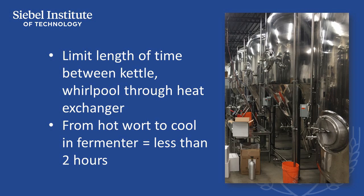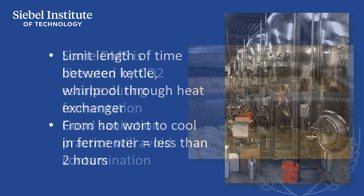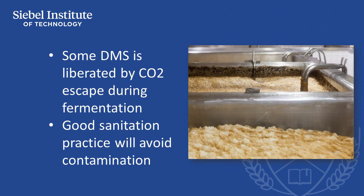As a rule of thumb, wort should take no more than two hours to be whirlpooled, cooled, and transferred in totality to a fermenter. If some unwanted DMS is retained in wort in the fermenter, a vigorous fermentation will help purge the DMS by the CO2 evolved during fermentation.